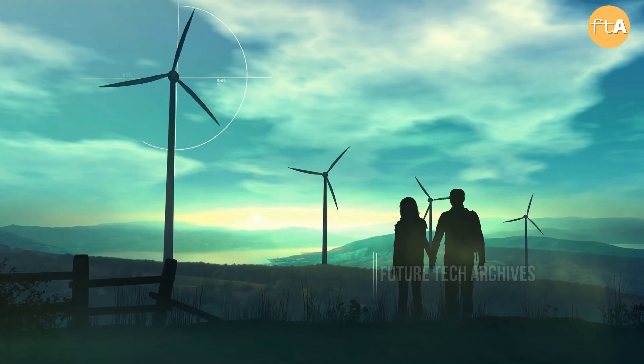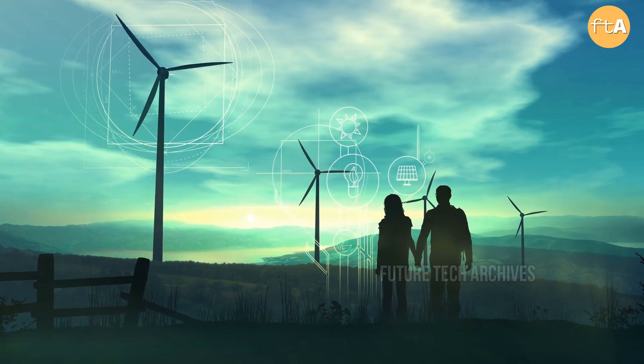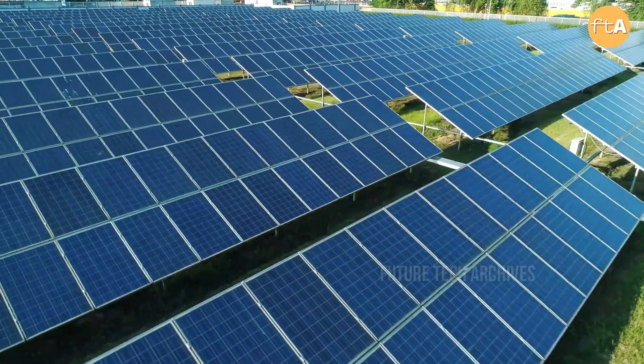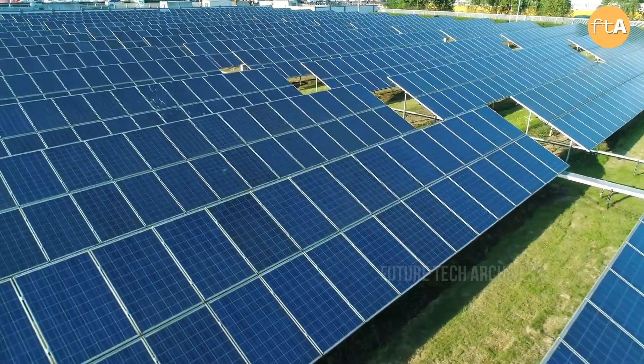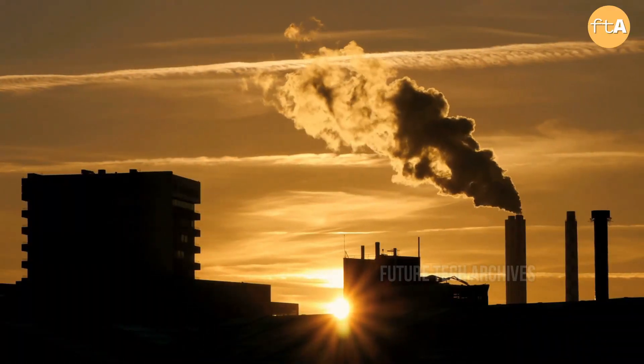Governments around the world consider energy security a priority to power their industries, businesses, homes and offices. But there are few energy sources, and the technology to harness renewables is still decades away from wider adoption.